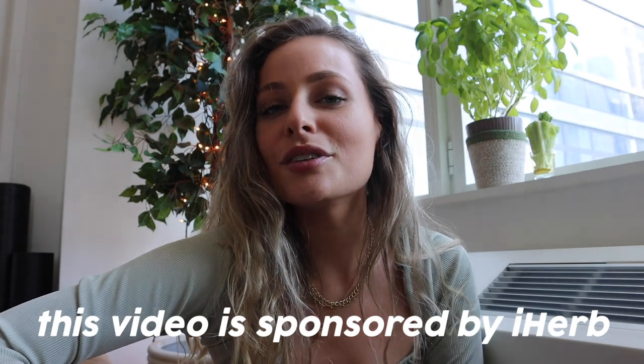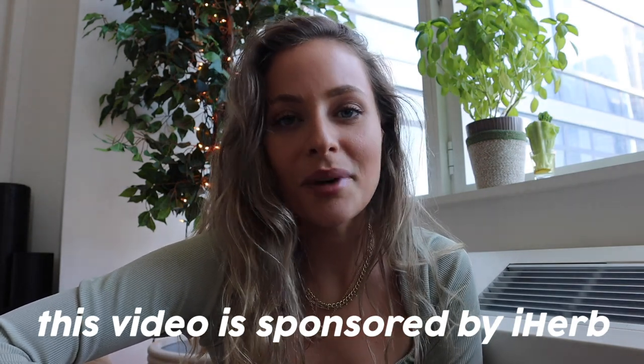Hello everyone, welcome back to my channel! My name is Renee. If you're new, today's video is kindly sponsored by iHerb. We're going to do a chill little spring weekend in my life. iHerb, if you guys are not familiar with them, is basically your one-stop shop for all things health and wellness — they have products ranging from beauty to supplements to skincare to grocery, pretty much everything at very discounted prices.